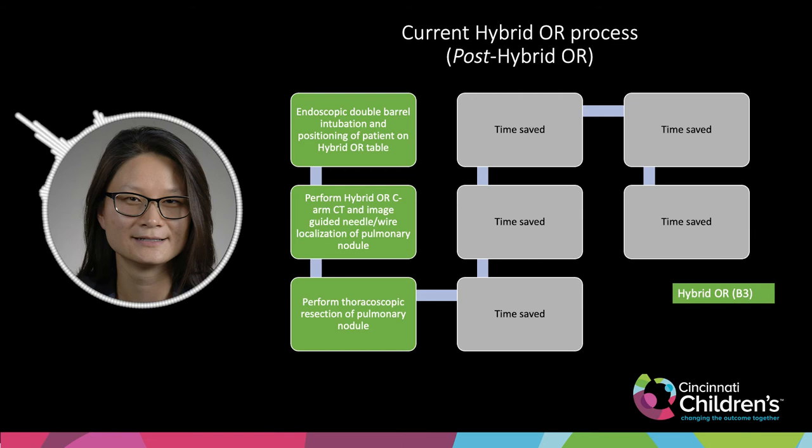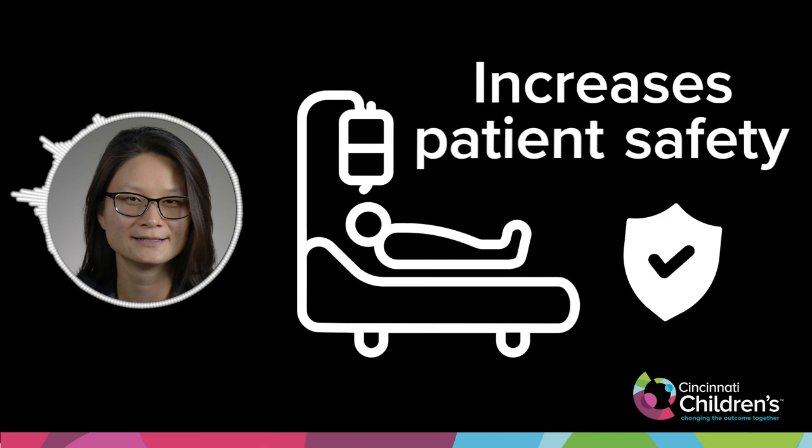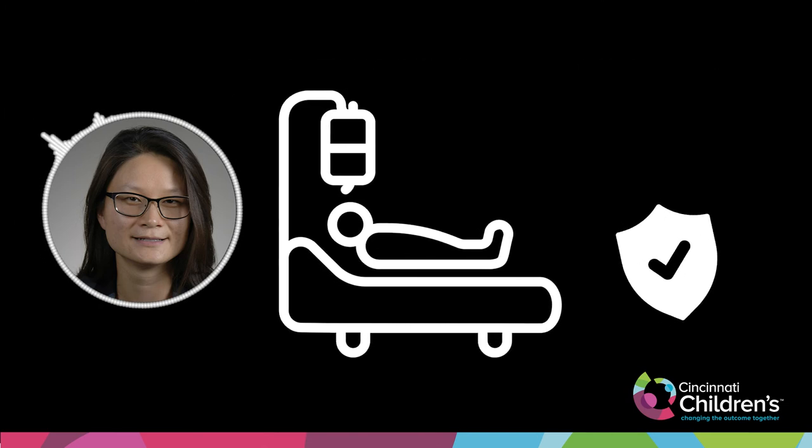All of the different imaging modalities help prevent patient transportation and what could happen during that transport. There are just so many things to manage at the same time, especially if the patient is in the ICU. This greatly increases patient safety and patient outcomes.